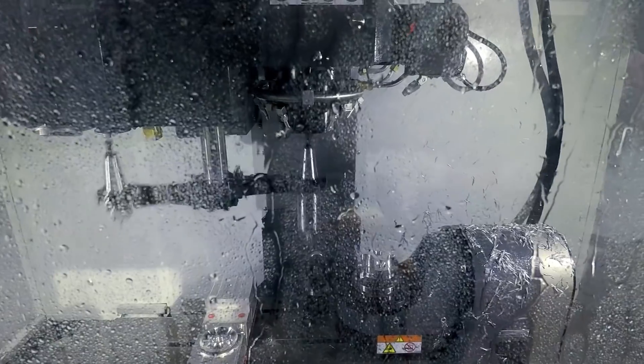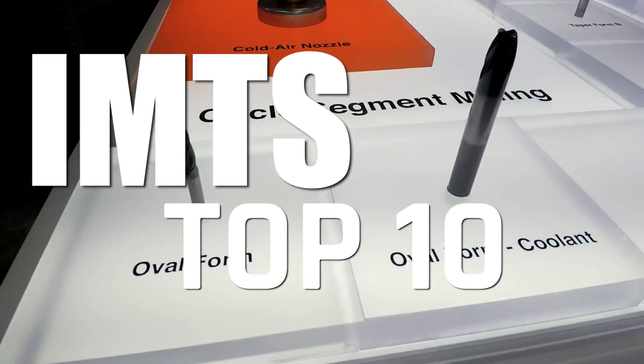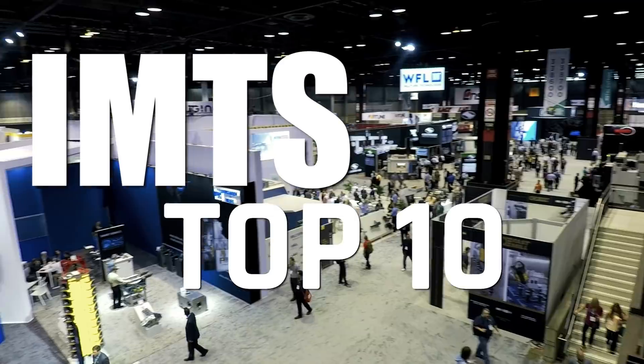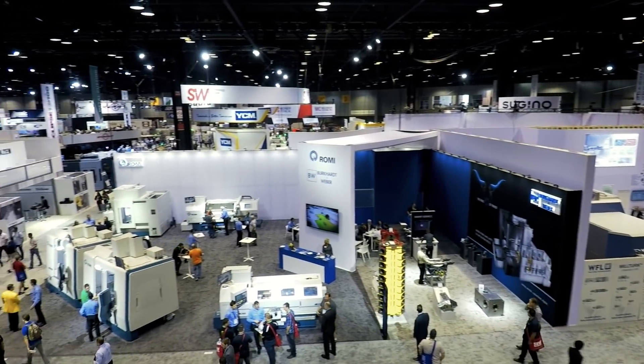Hi folks, welcome to IMTS 2018. Here are 10 of the most amazing machines, booths, and technologies we saw at the show. Stick around though — we're definitely saving the best for last.